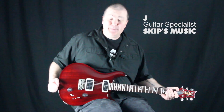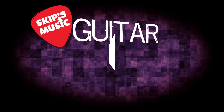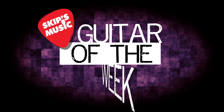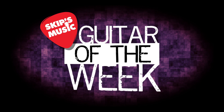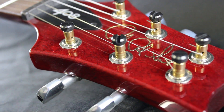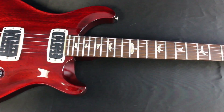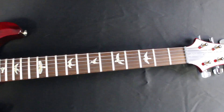Hey, this is Jay at Skips Music. I'm a guitar product specialist at the Sacramento and Elk Grove locations, and this is your Guitar of the Week. The PRS 408 Standard brings the versatility and voicing of the Private Stock Signature and the Signature Limited Edition to PRS's core line.